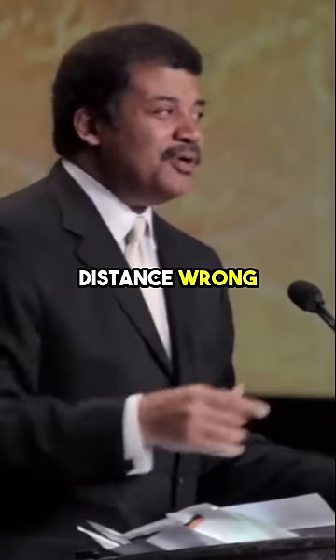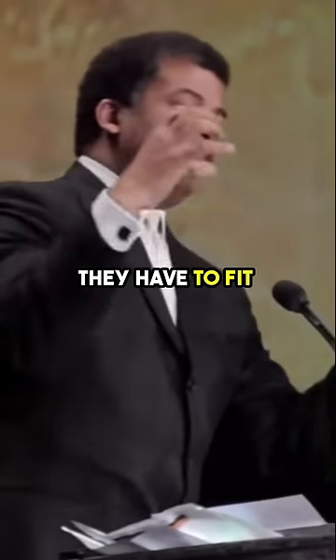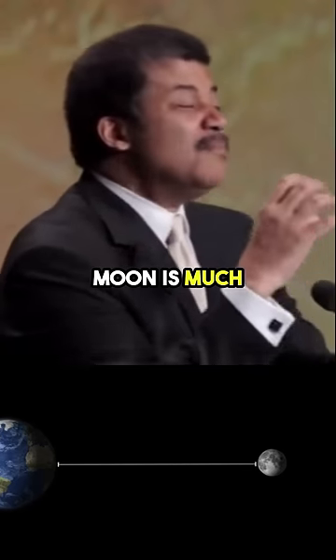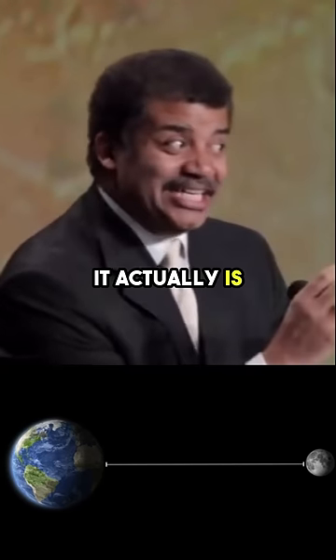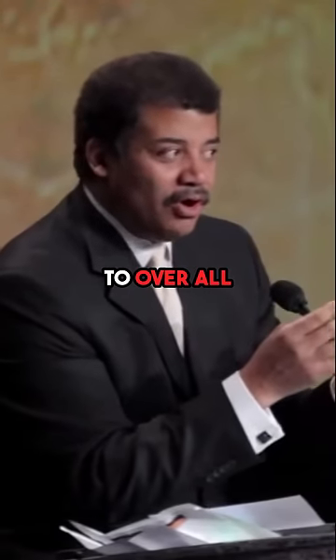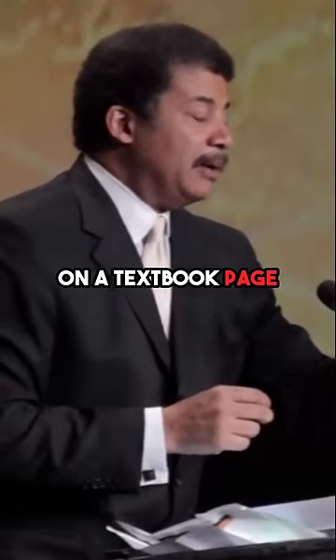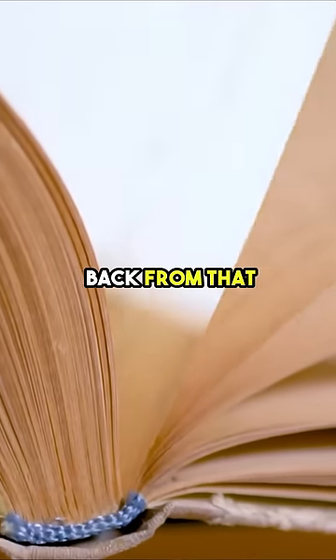Most people get that distance wrong because in textbooks, they have to fit the moon on the same page as the Earth. So you think the moon is much closer than it actually is. We've been lied to over all those years. If you drew Earth as a natural three inch size circle on a textbook page, the moon would have to be several pages back from that.